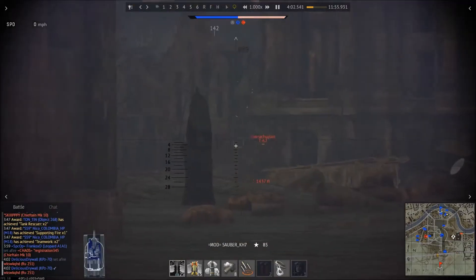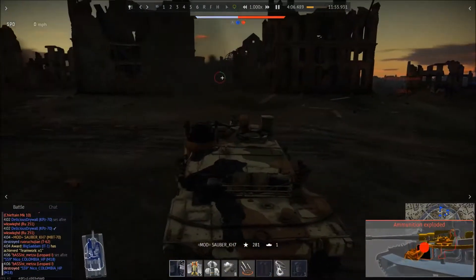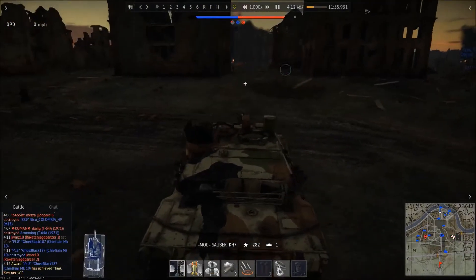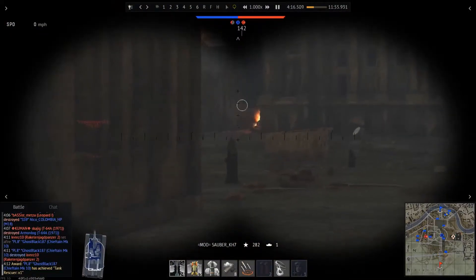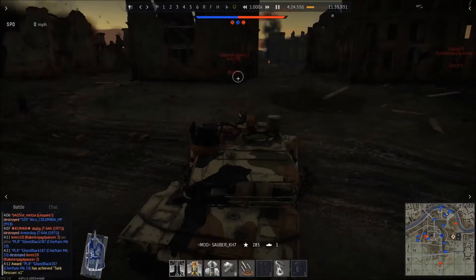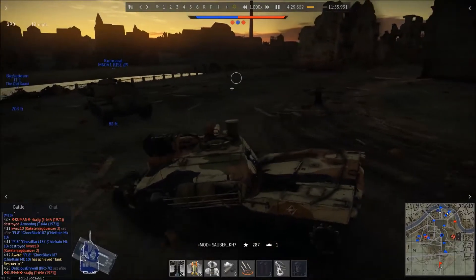As of the time of making this video, February 6, 2018, there hasn't been a dev server up, so we'll just have to wait and see how it's modeled. I'm really curious. But you might be wondering, am I playing the Abrams? No. This is the Abrams' older brother, the MBT-70.